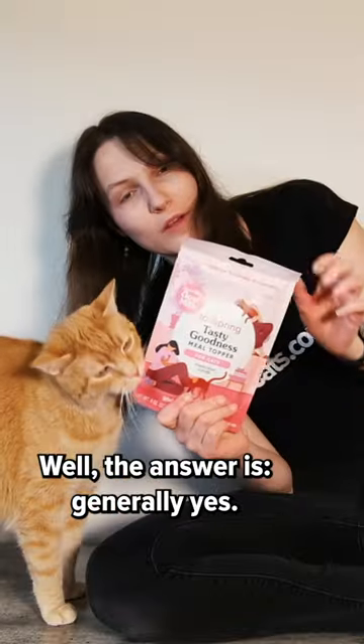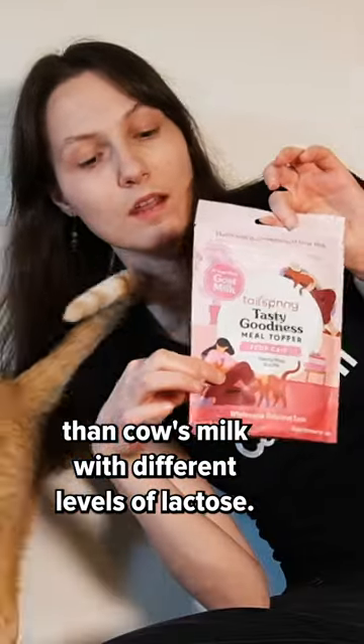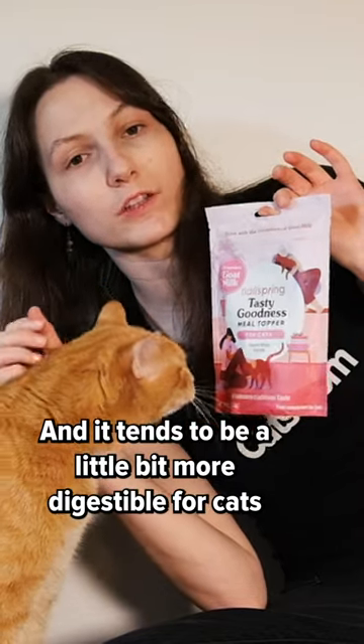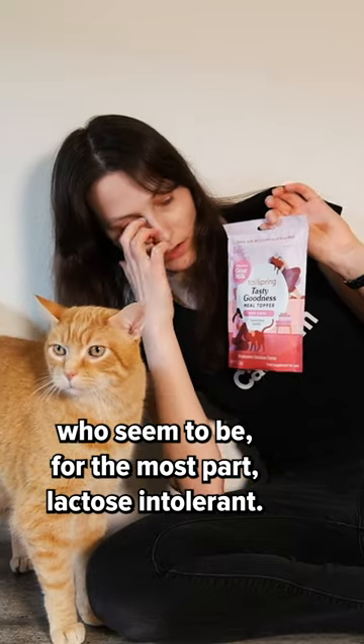Can cats eat goat's milk? Well, the answer is generally yes. Goat's milk has different levels of casein than cow's milk with different levels of lactose, and it tends to be a little bit more digestible for cats, who seem to be for the most part lactose intolerant.